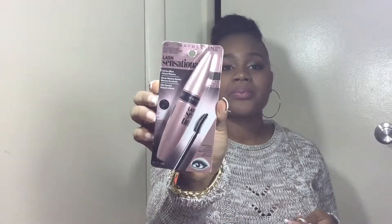I'll start off with what I got from Walmart. The first thing I got was the Maybelline Flash Sensational mascara in the color black. I love Maybelline mascaras — they're the best drugstore option to me, especially for the price. At Walmart, none of them are more than seven or eight dollars, which is really good.